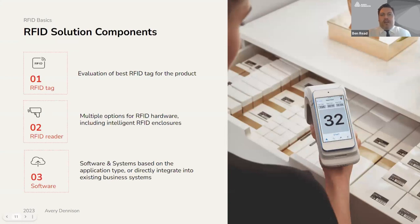Let's look at what makes up an RFID solution. First, you have the RFID tag — there are many different types of RFID inlays and tags developed for different requirements and environments. Evaluating which RFID tag is right for you is something that Avery Dennison SmartTrack and our partner Terso Solutions have plenty of experience supporting customers with. Next is the hardware, or the RFID reader. There are multiple options, including handheld readers for scanning on the fly, fixed infrastructure readers such as tunnels, portals, doorway readers, or ceiling and wall-mounted readers, and specialist solutions like Terso's best-in-class RFID enclosures. The final piece is the software, which is based on the application type or can be integrated directly into existing business systems such as an ERP.